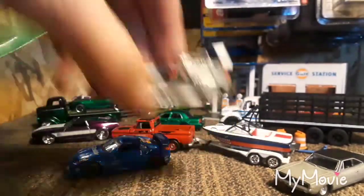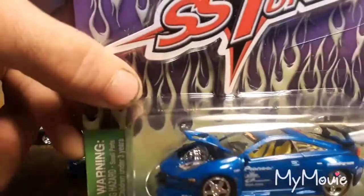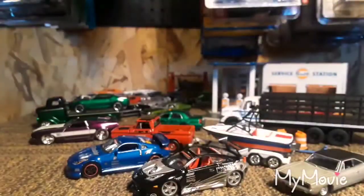Anyway, I'm gonna hold off on opening this one at this time. I might put it in somebody's goodie box or something.